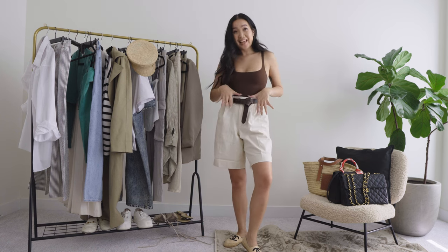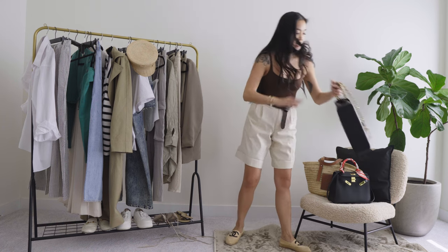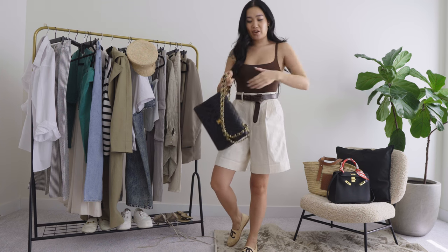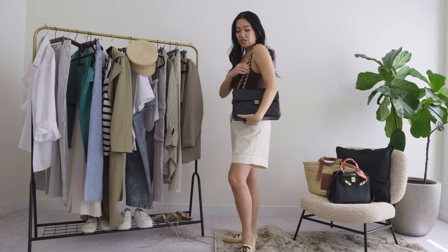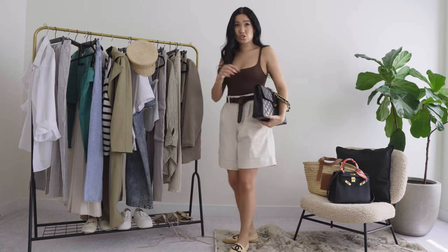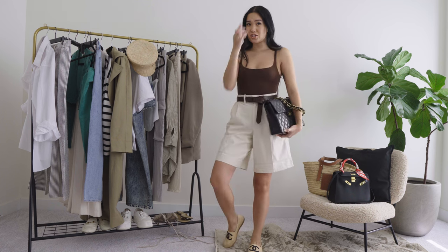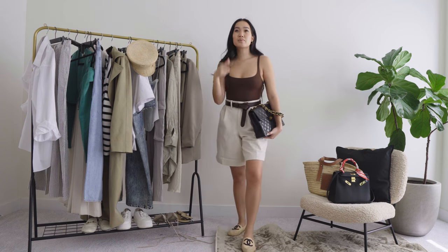I'm wearing my Chanel espadrilles — do we wear our Chanel espadrilles anymore? I don't care, I'm gonna wear them anyway. It gives me summer vibes. And then I'm going to pair it with my Chanel jumbo — the vintage jumbo — probably like this, not over the shoulder. This for brunch with a good pair of sunglasses.